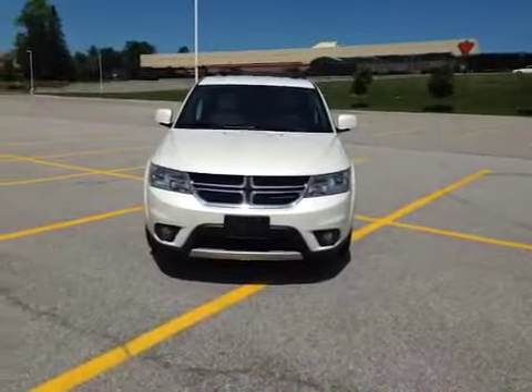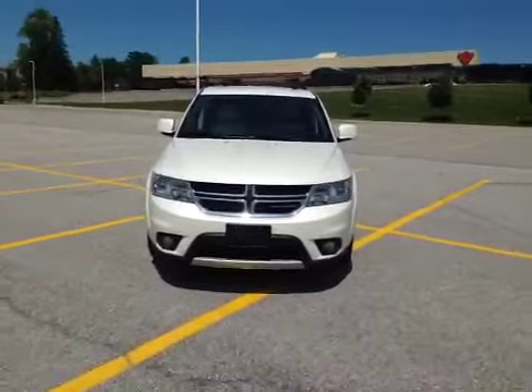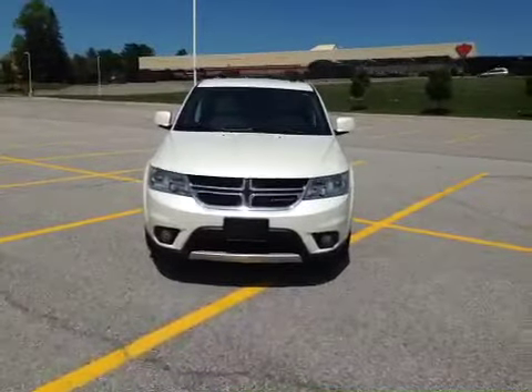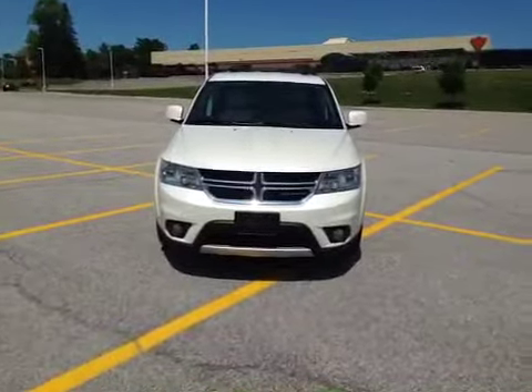Hey everybody, here we are once again at MacIver Dodge Jeep Chrysler at 17,615 Yonge Street in the heart of sunny Newmarket, Ontario, across the street from Upper Canada Mall.